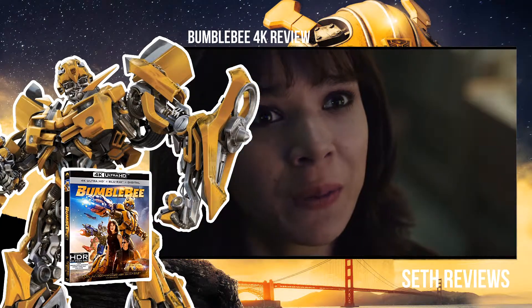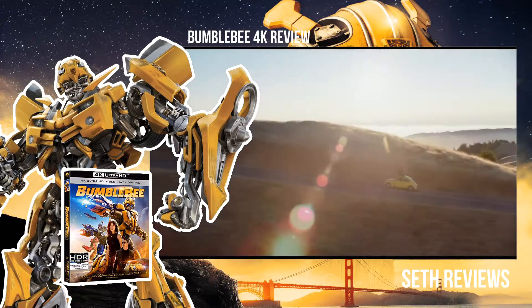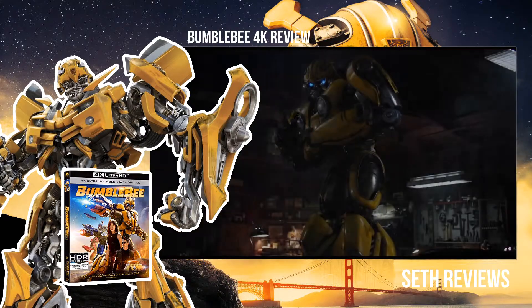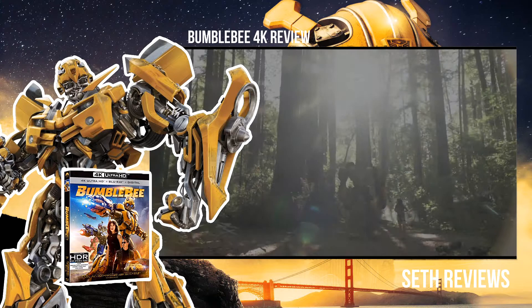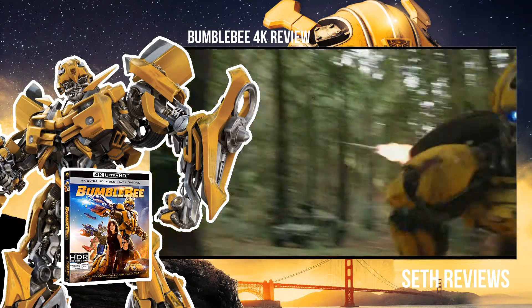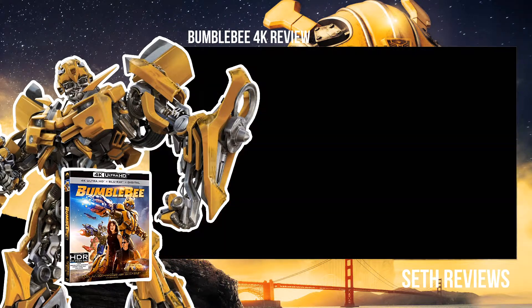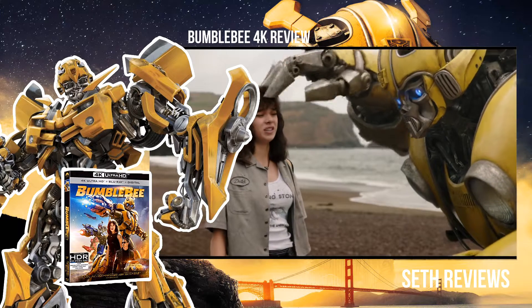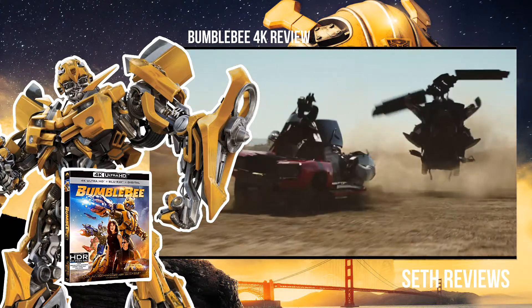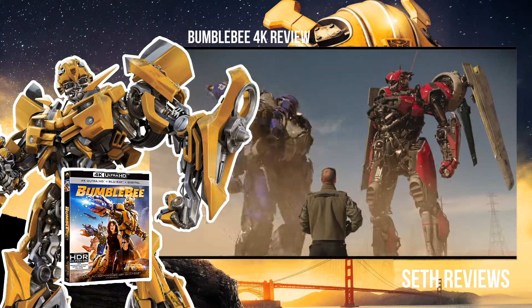I was pretty impressed with it. I will say I don't feel like it's reference quality in the sense that Aquaman was, but it is still pretty good. The scenes are pretty crisp, the colors pop. It isn't as colorful as some of the other ones, but it is going for a different look. This movie is kind of trying to invoke the feeling of something like E.T., because it is a period piece, trying to be a little different.